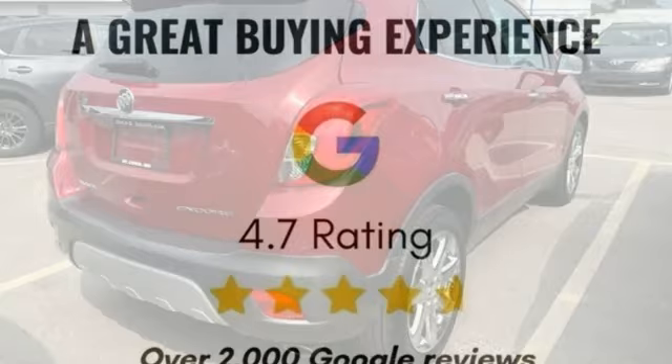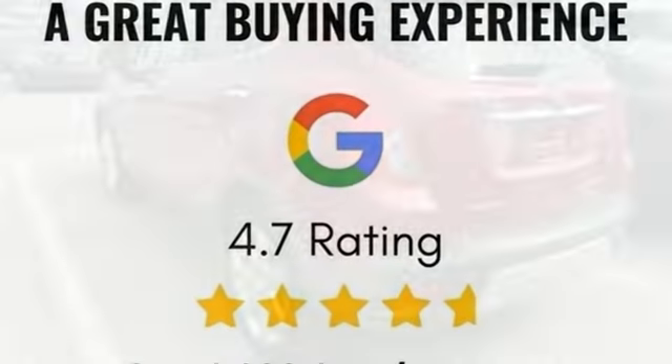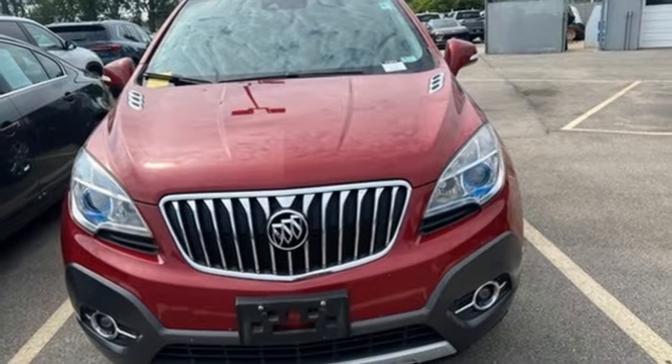Popular Mechanics comments the Encore delivers luxury car quiet in a handsomely designed cabin. In a Buick, you get innovative technology and sophisticated design for the real world.